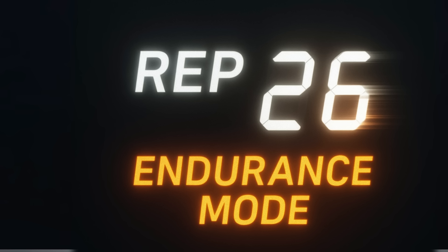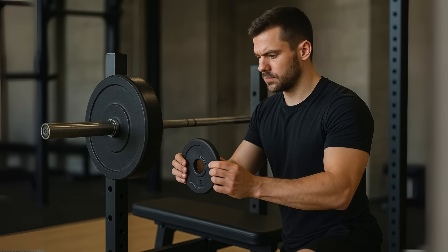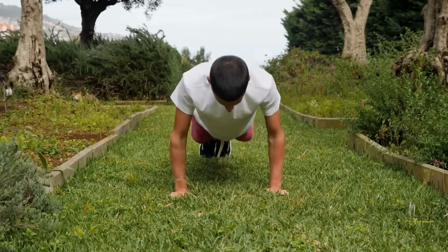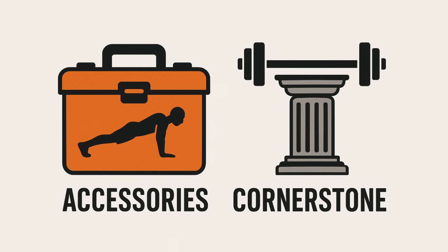You can add weight, but trying to progressively load a weighted push-up is way more awkward than just adding another plate to the bar. It's a fundamental move, but for a serious lifter, it's a tool, not a cornerstone.